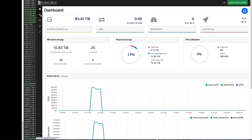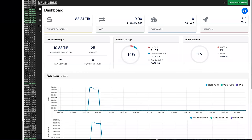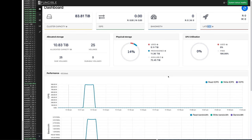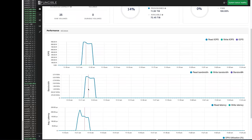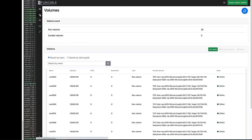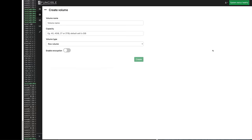This is the Composer UI interface — specifically the dashboard, which presents all the data collected from the cluster: how much capacity there is, how much IOPS the system is using, the bandwidth, and the latency. You can get into more and more granularity about utilization and how the physical storage is being allocated, shown also in the form of graphs — IOPS over time, bandwidth, and latency.